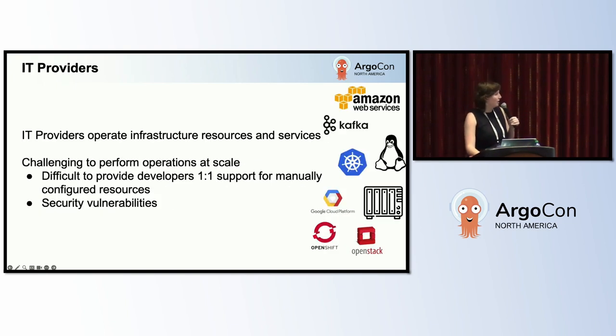We've got the IT providers — groups of admins, SREs, and software engineers that provide infrastructure resources and services. They manage AWS, Kubernetes clusters as a service, Windows VMs. For them, it's really challenging to provide operation and support at scale, especially when developers try to configure their resources on their own. We've got 40,000 VMs — the Linux team can't go in and help every single VM when there's an issue.